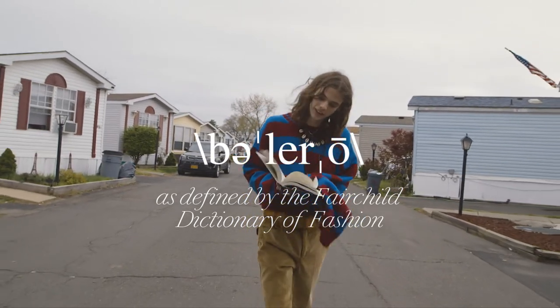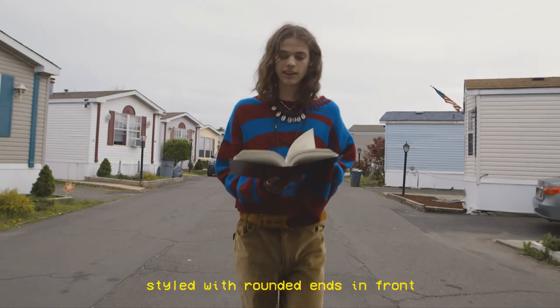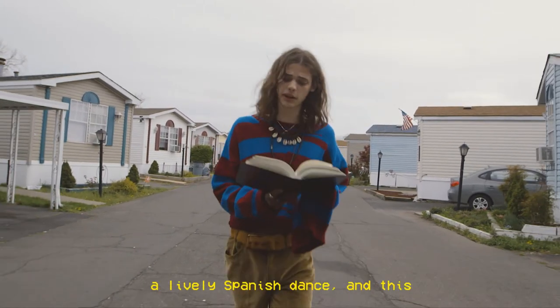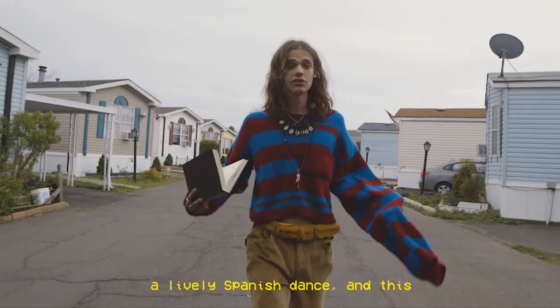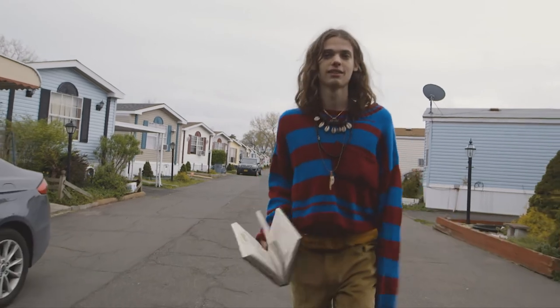Bolero sweater. Short sweater to the waist or above, styled with rounded ends in front and no fasteners. Derived from a lively Spanish dance. And this is not a Bolero sweater. And now you know.